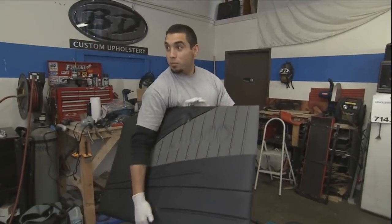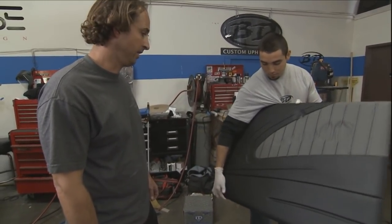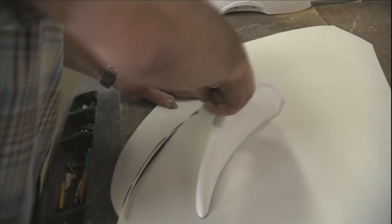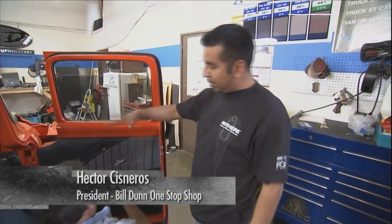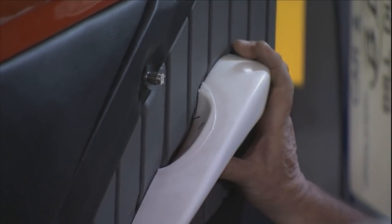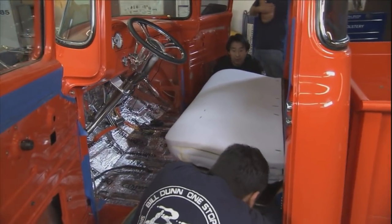It's the passenger side door panel — pretty much ready to go, all you need is the arm rest. And once that's in, it's gonna really pop. That looks really nice. Before the seat can be upholstered, the crew performs a test fitting to see if the brackets and the hardware are lining up right. They also need to see if the new foam is creating the shape they need.